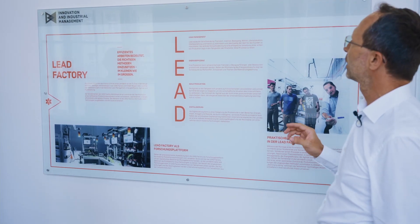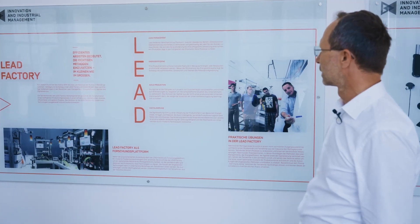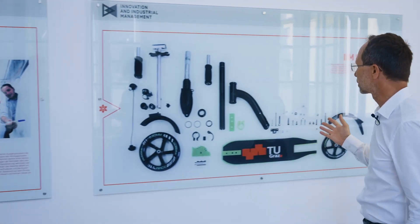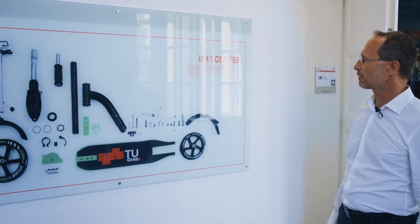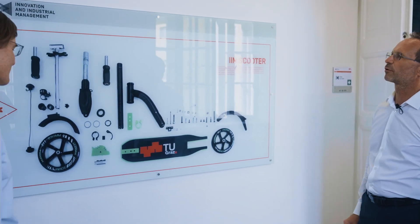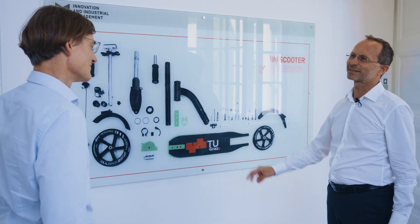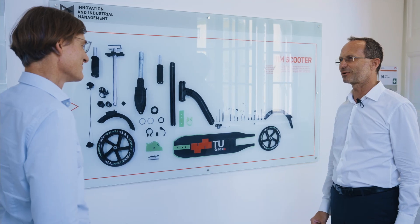What we are doing here is that the students are working actually by themselves in our factory. They produce a product. Our product is a scooter — a scooter with roughly 60 parts and we branded it as a TU Guard scooter. You can only get the scooter by working in our learning factory.